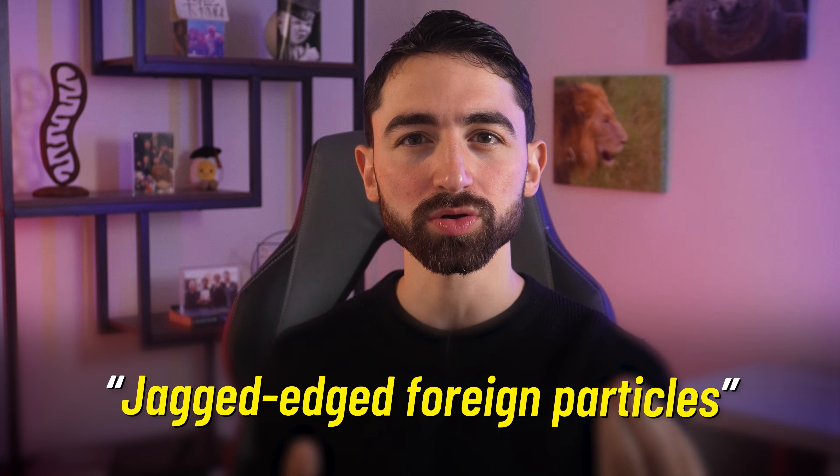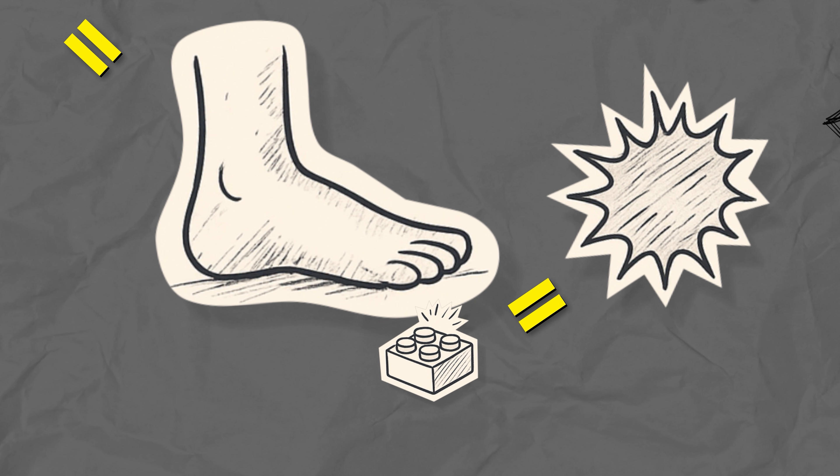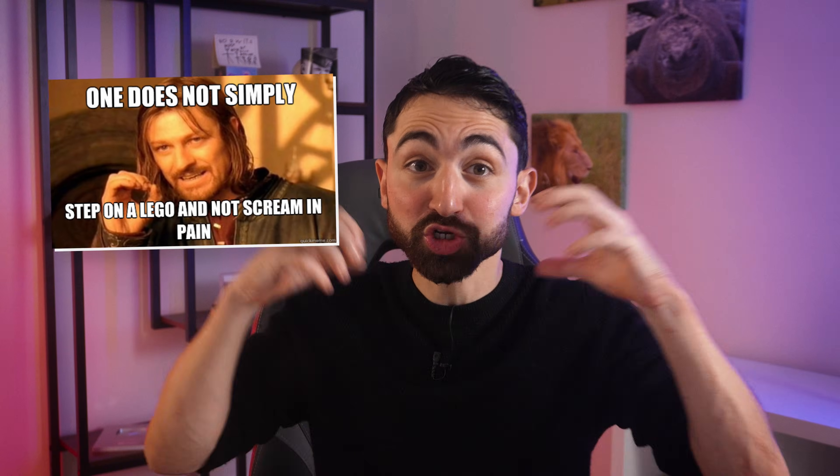The team used ultra-high-resolution electron microscopy to inspect the plaques at a cellular level. What did they find? Quoting: they found jagged-edged particles lodged in macrophages — immune cells that normally clean up cellular debris. Here's a helpful and somewhat goofy metaphor: if these macrophages are like a foot, those jagged little plastic particles are like Legos. You step on one, and your immune cell screams. The result is a flare of inflammation — the biological equivalent of shouting profanities into your bloodstream, into your heart.